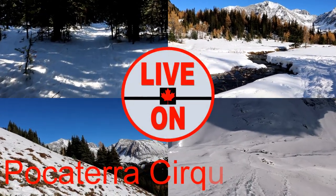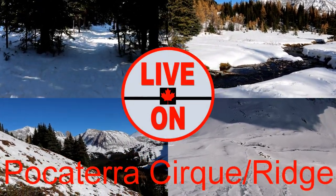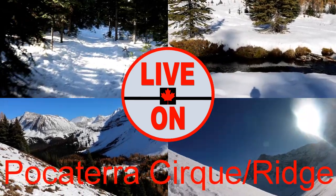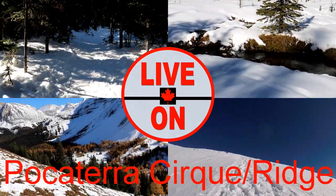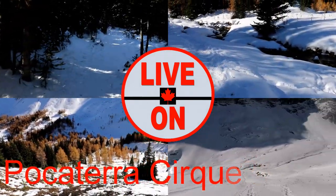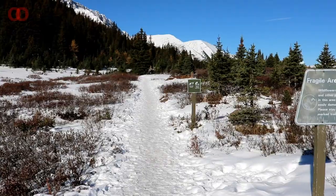Welcome to my channel Live On. My name is Cary and I create videos showcasing the beauty and diversity that Alberta has to offer. Today I'm in K Country and we're going to be hiking up to Pokaterra Cirque. The trail is 6.9 kilometers out and back and has an elevation gain of 432 meters.